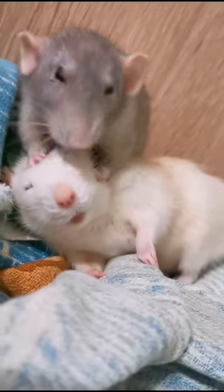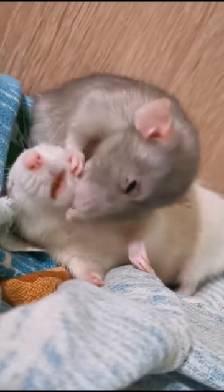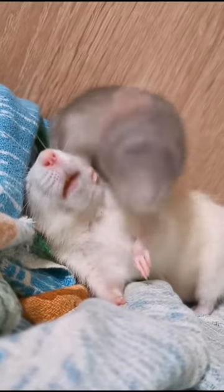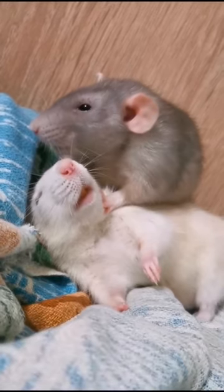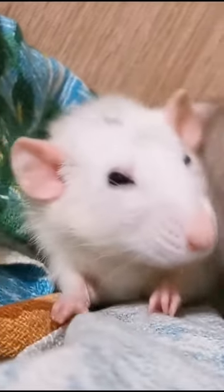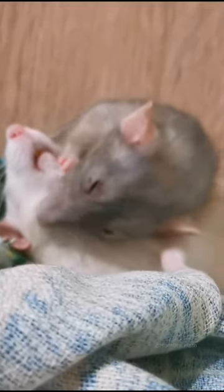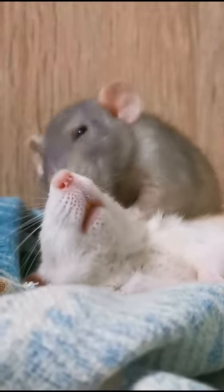To compensate for this, rats have developed an interesting technique known as whisking. They use their long, sensitive whiskers to navigate and explore their surroundings by sweeping them back and forth rapidly, which helps them build a mental map of their environment. This allows them to discern the size, shape, and texture of nearby objects, making up for their limited forward vision.